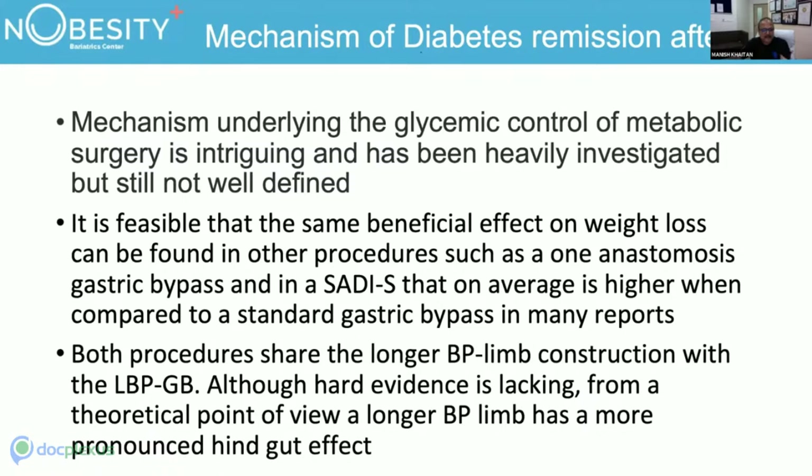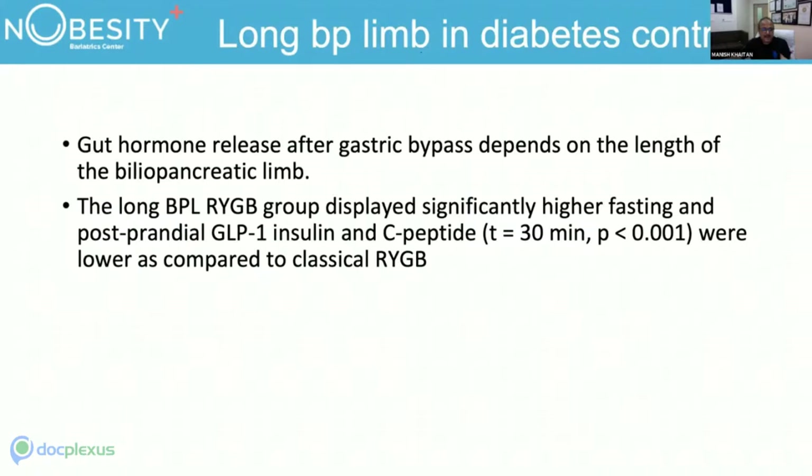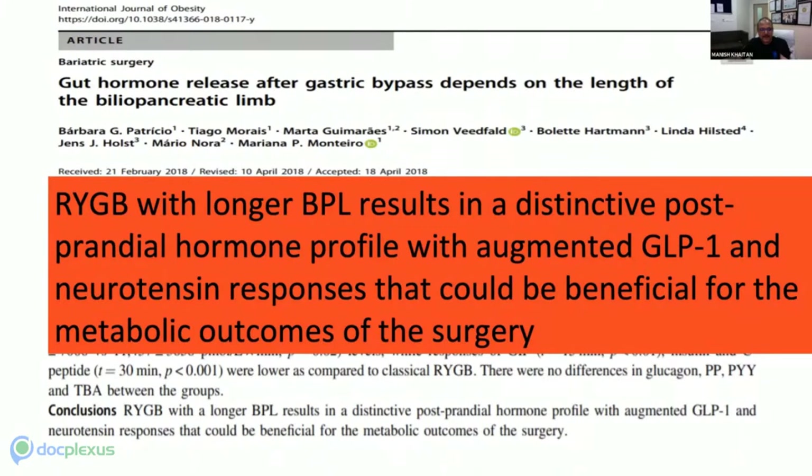The rapid delivery of nutrients to the distal bowel stimulates secretion of GLP-1 and PYY. GLP-1 is an incretin hormone promoting postprandial insulin release and improving pancreatic beta cell function — it is suppressed in type 2 diabetes, and GLP-1 agonists are now widely used in treatment. Gut hormone release after gastric bypass depends on the BP limb length; the long BP limb RYGB group showed significantly higher fasting and postprandial GLP-1, insulin, and secretin levels.